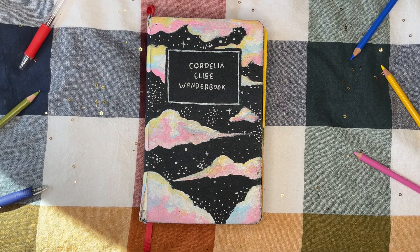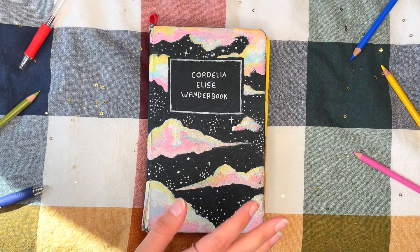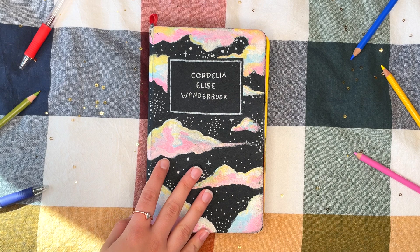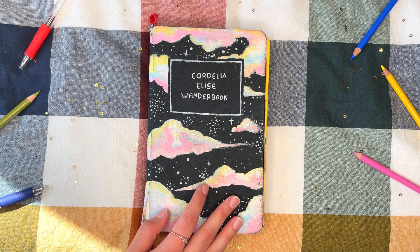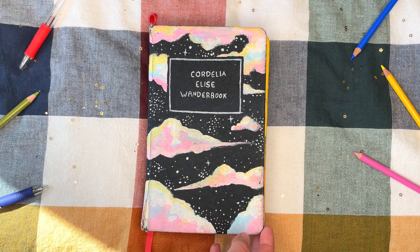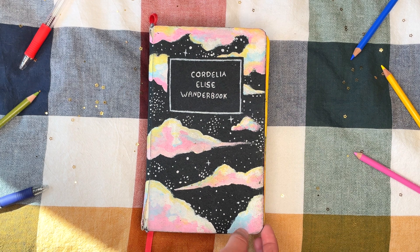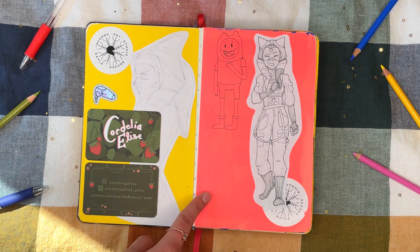Hi friends, welcome back to another video. Today we'll be doing my first ever sketchbook tour. This is my first ever fully finished sketchbook. A little bit about this sketchbook — I've had it since I was like 15 or 16, abandoned it multiple times, and finally finished it last year in December 2023. So without any further ado, let's get into this. This is the cover page.